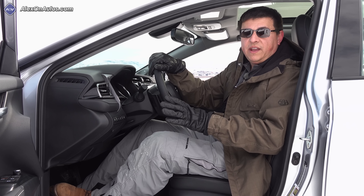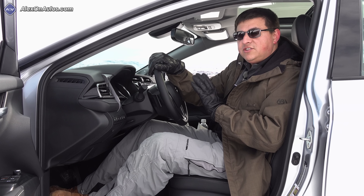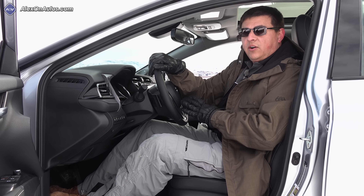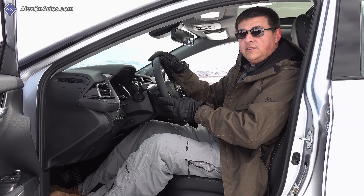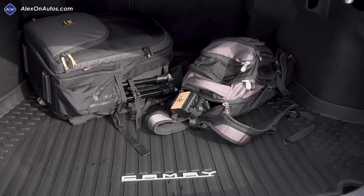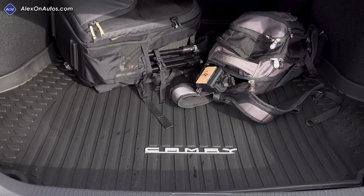Toyota says that one change for the Camry all-wheel drive versus the regular Camry is that the cold weather package is standard on all models, which may change the exact one-to-one price comparison. If you were to add the cold weather package to your front-wheel drive model and then add all-wheel drive, it's going to be about $1,500 more. But if you weren't planning on getting the heated steering wheel and heated seats, it will add a little bit more to your price tag. The trunk remains the same size as the front-wheel drive model at just over 15 cubic feet, and under the load floor there's still a spare tire.